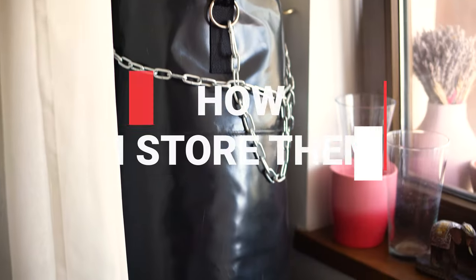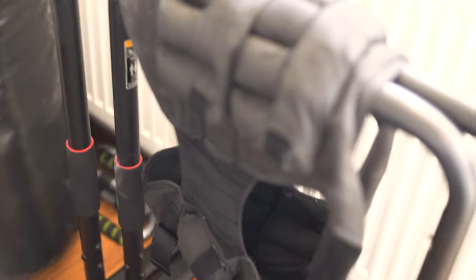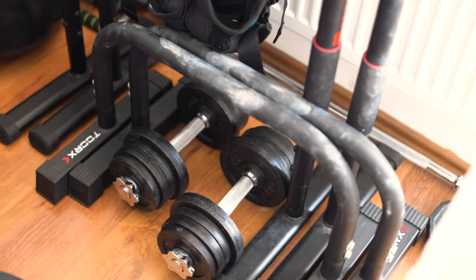I store everything in a small place and you don't see it all because everything is behind the curtain. This is it for today, guys. I hope you enjoyed it. If so, hit the like button, leave me a comment if you want to see more videos like this, and don't forget to subscribe. See you in the next one. Bye!